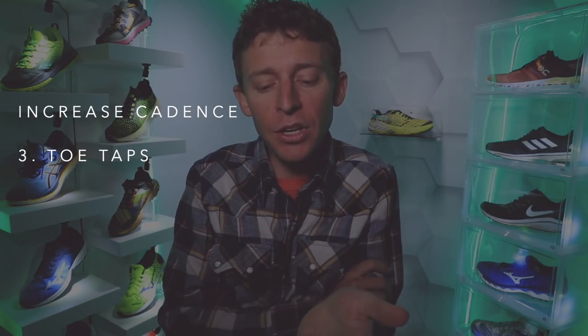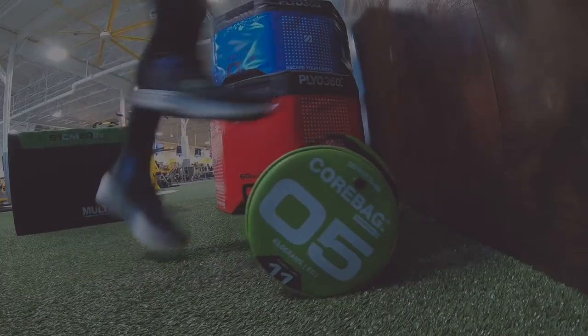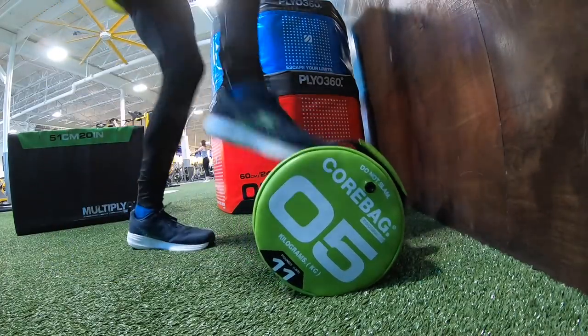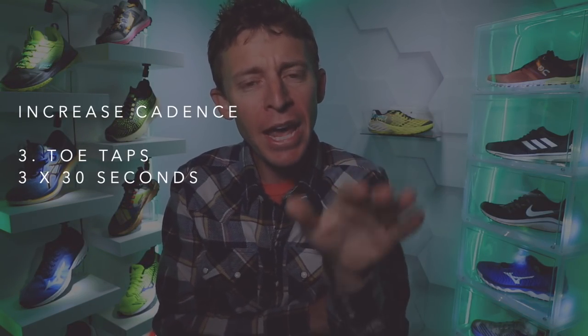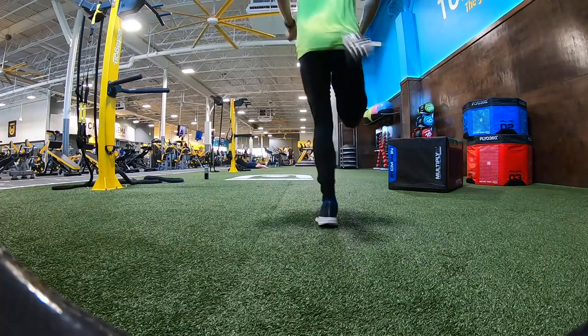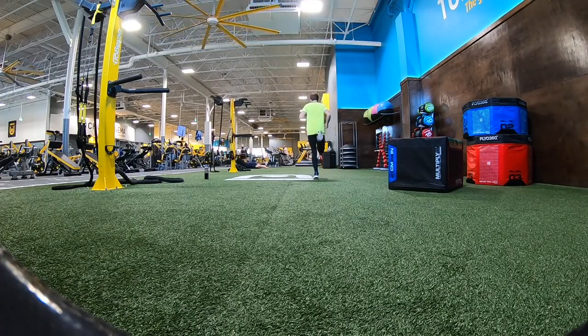Last but not least: toe taps. Very simple — tap your toes onto any object, whether it's a curb, a step at your house, or a foam roller in the gym. Just don't step on the foam roller. Raise your legs up six to eight inches as quickly as possible, tapping and being light on your feet. That's a key point: with toe taps, quick feet, and even butt kickers, you want to be as light on your feet as possible — spending as little time on the ground as you can, just dancing over it.